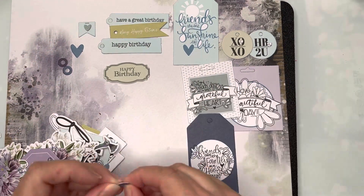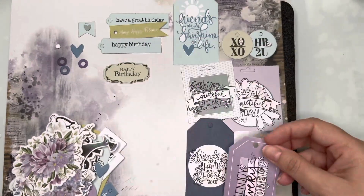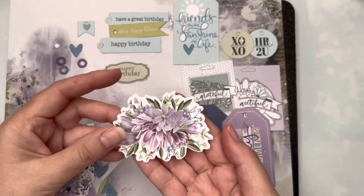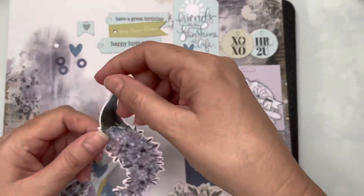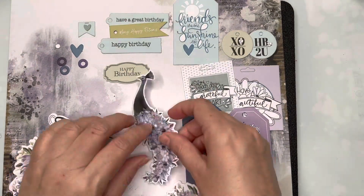You can see there are some really lovely sentiments on some of those larger shape tags. We've got 'Friends are the Sunshine of Life,' and lots more tags coming out. Oh, gorgeous florals!